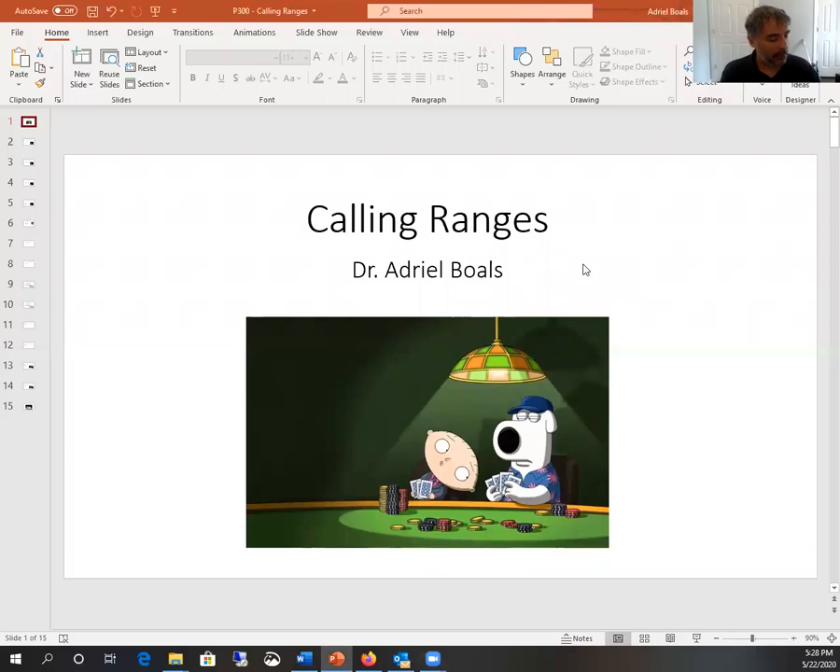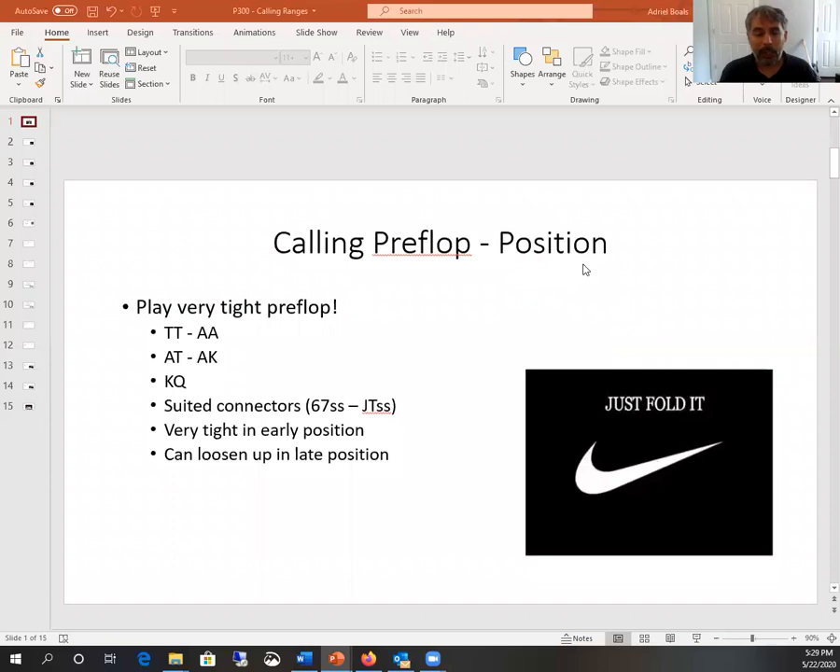You came here today to improve your poker game, so let's get right into it. I'm going to teach this the same way I teach my university classes, relying on PowerPoint presentations. Today I want to focus on calling ranges — when you get dealt your first two cards, which cards should you be playing, which should you call and raise with, and which hands should you fold. It's one of the first and most important decisions you'll make in a poker hand.